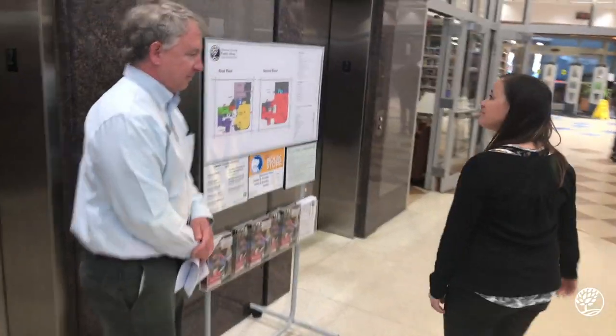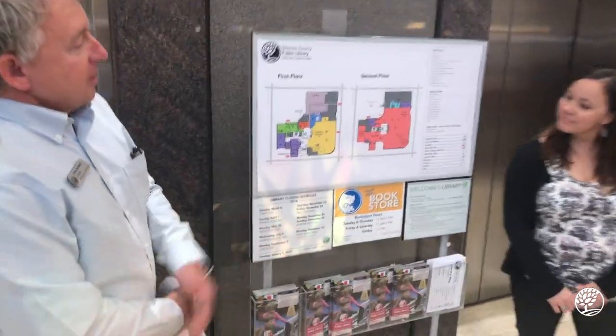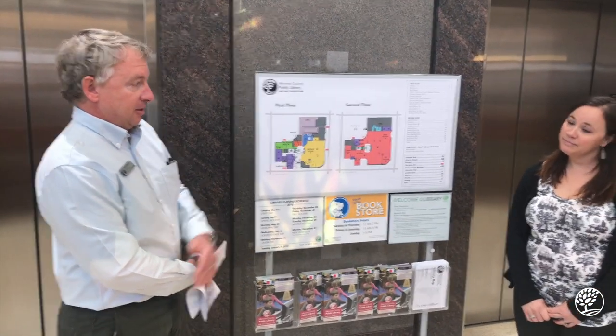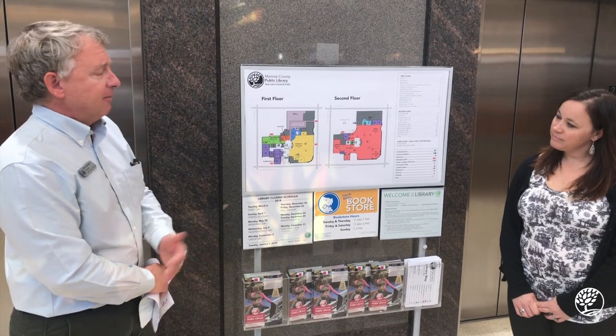Last year at our Dementia Friendly Conference, Chris and the Monroe County Public Library volunteered to help us with a pilot program for a Level 2 certification. The Level 2 certification consists of a short questionnaire about accessibility and usability within the organization, and a walkthrough by a person living with dementia and or their care partner. One of the things we learned from the walkthrough was that this building is really confusing, especially to people living with dementia, but really to everyone.